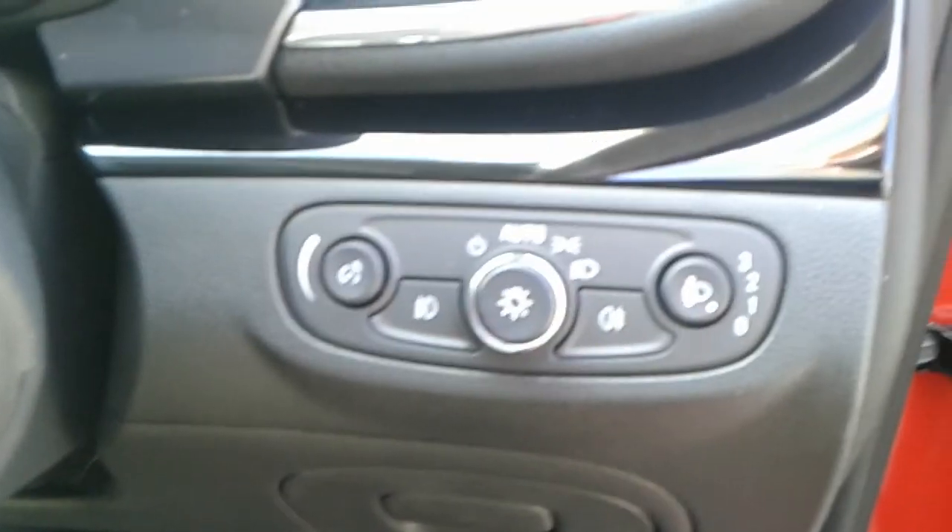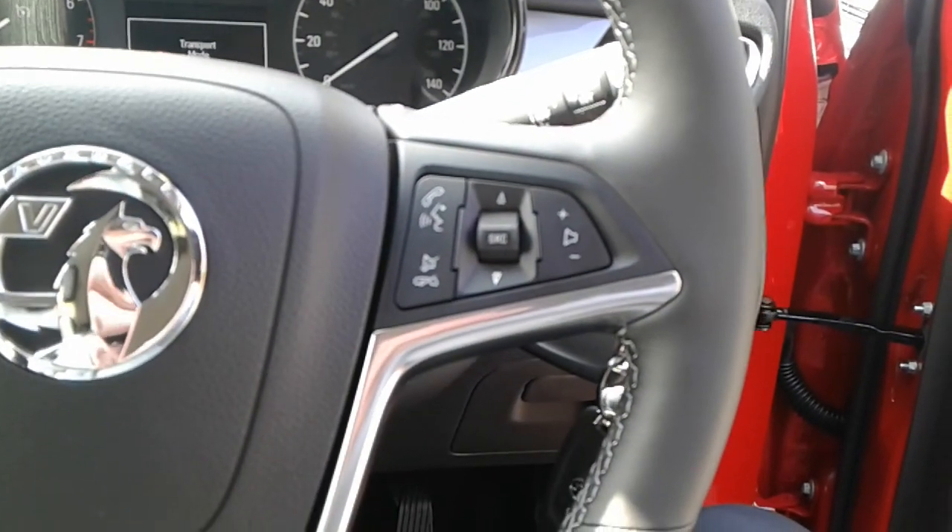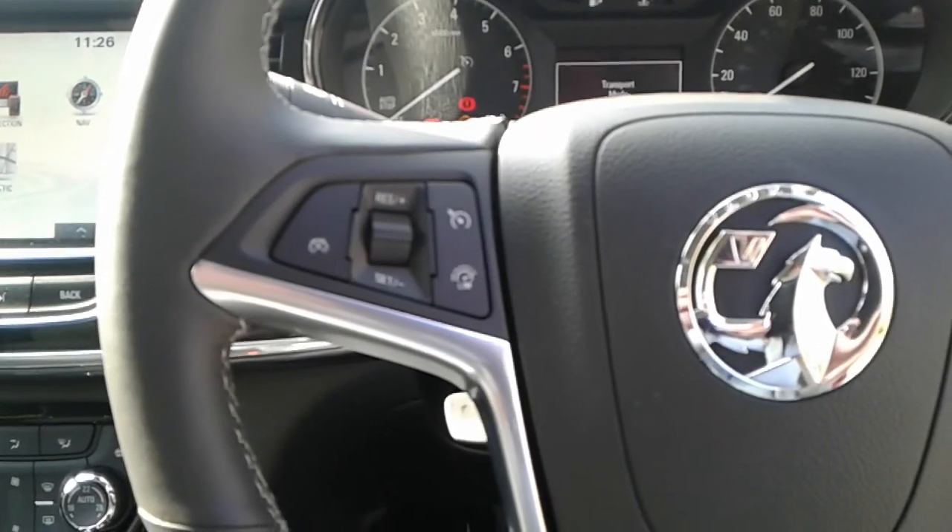Automatic headlights, and steering wheel controls for Bluetooth, radio, cruise control and speed limiter.